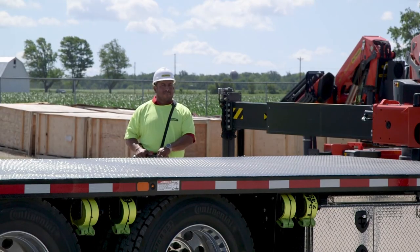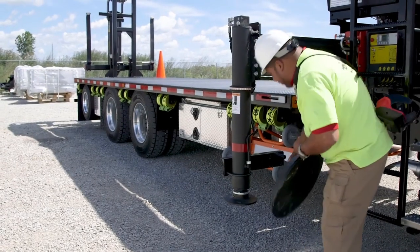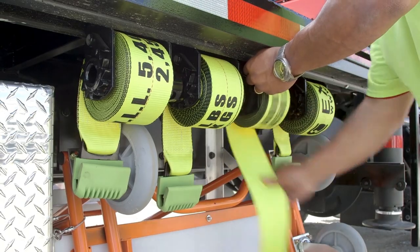With the outrigger pads being mounted on the stabilizer legs, you can run the legs out a few feet, put the pads on, then continue running the stabilizers out. We also have hook covers for our straps to keep them protected.